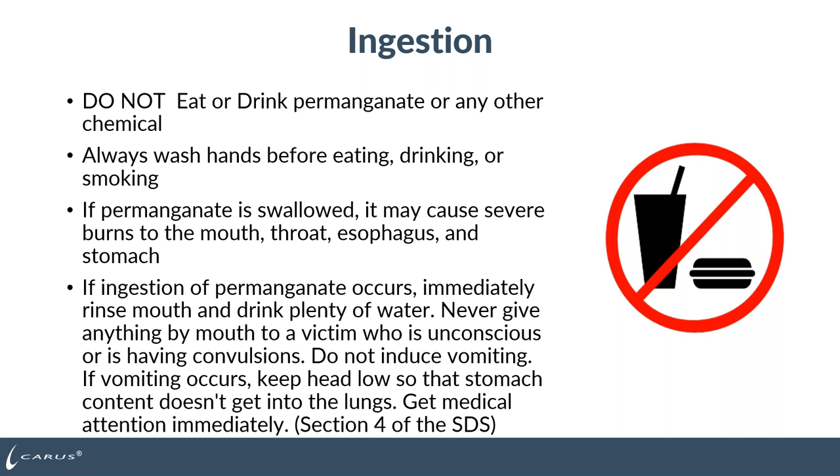Do not ingest dry or liquid permanganate. Do not eat or drink permanganate or any other chemical at your plant, and always wash hands before eating, drinking, or smoking after handling permanganate. If permanganate is swallowed, it can cause severe burns to the mouth, throat, esophagus, and stomach. If ingestion occurs, immediately rinse the mouth and drink plenty of water. Never give anything by mouth to a victim who is unconscious or having convulsions. Do not induce vomiting; if vomiting occurs, keep the head low. Get medical attention immediately. This is all in section 4 of the SDS.